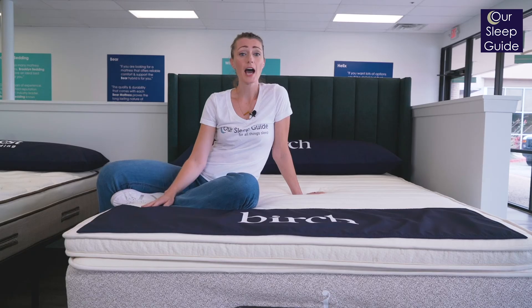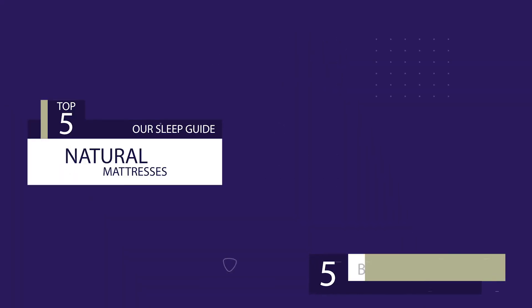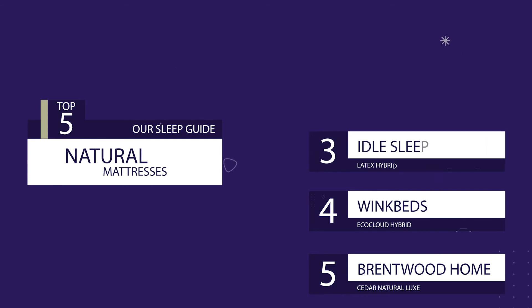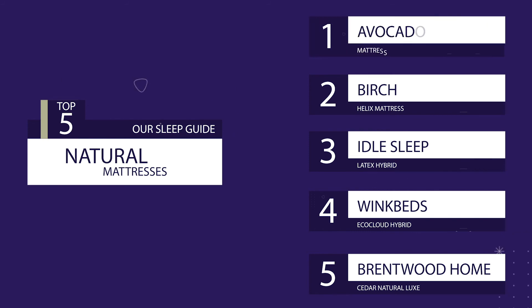Well, there you have it, our top five natural mattresses. From five to one, we have the Cedar by Brentwood Home ranked at number five, coming in at number four is the EcoCloud by WinkBed, coming in at number three is the Idle Sleep Latex Hybrid, our number two runner-up is the Birch by Helix, and at the top of our list, our number one pick is the Avocado.